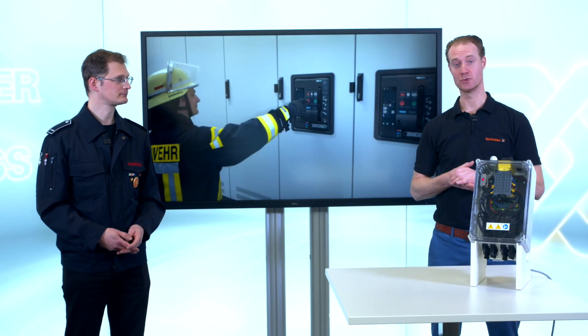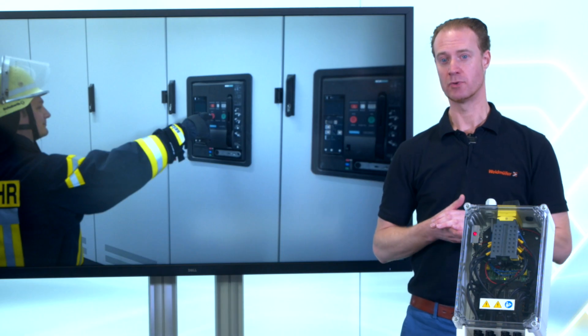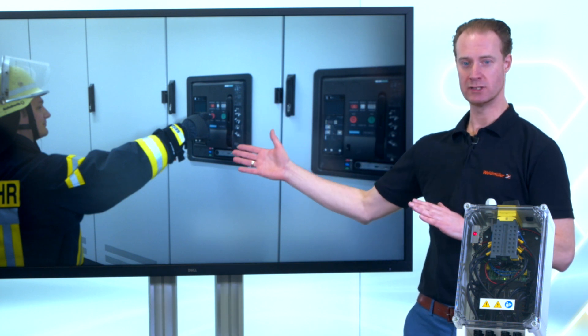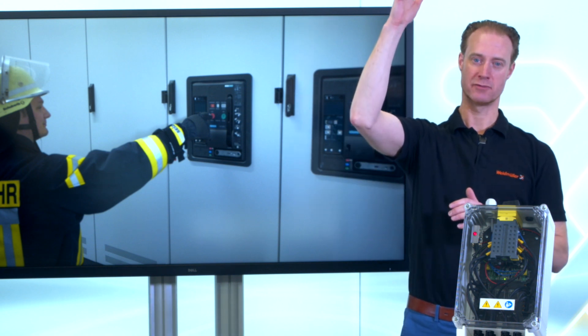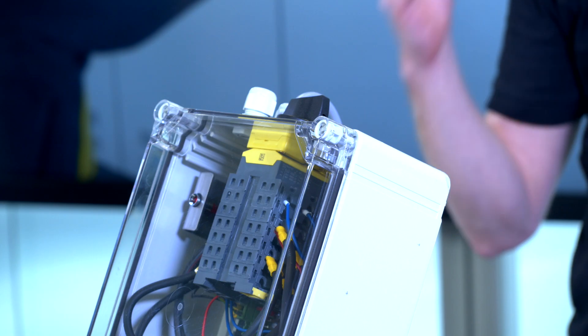And here our solution comes into place. As important to know, the operation mode for the fireman remains unchanged. So, if the fireman turns the main switch of the building, at the same moment the PV-NEXT fireman switch cuts off the current flow from the PV modules to the string inverters. And that is happening fully automatically.